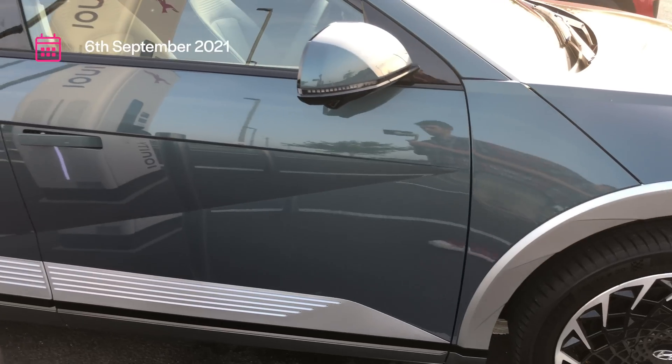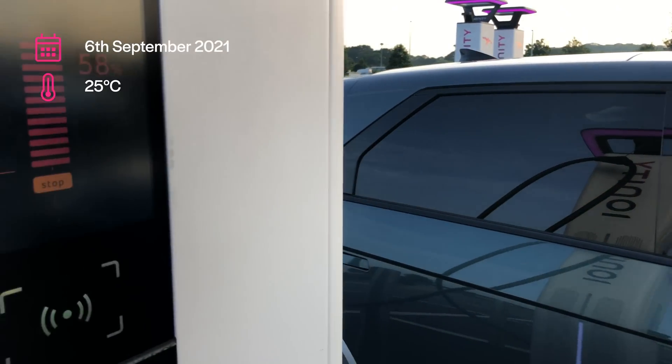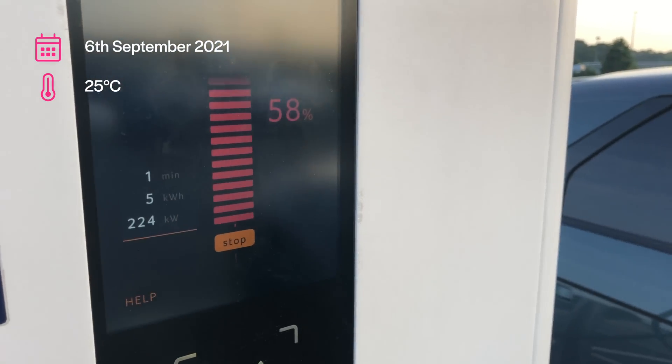I'm sat in the Hyundai IONIQ 5, and it's a car that charges extremely fast, but only in the right conditions. In summer I got 220 kilowatts, and that's the maximum speed that this car does. That means that from 10% state of charge to 80%, it should do that in 18 minutes. But a lot of reports are from people complaining that they've got this car and they're not getting anywhere near the advertised speeds.